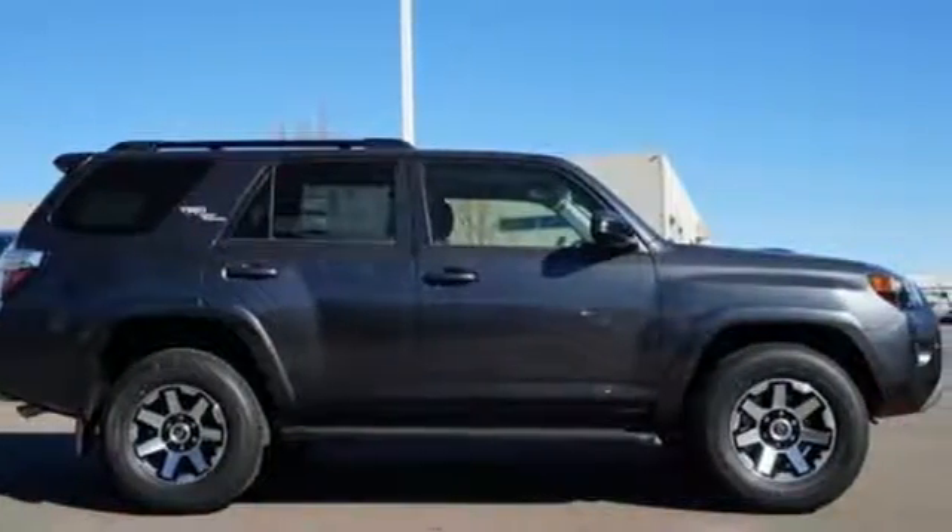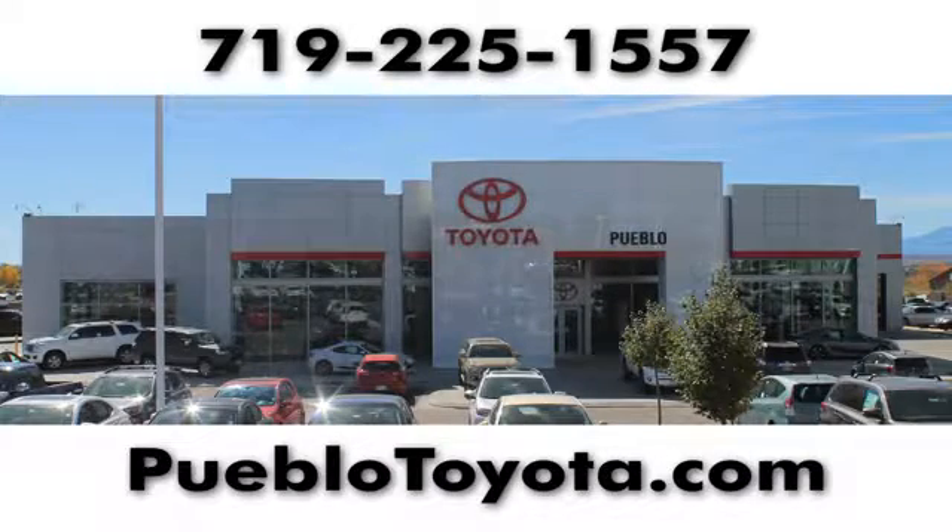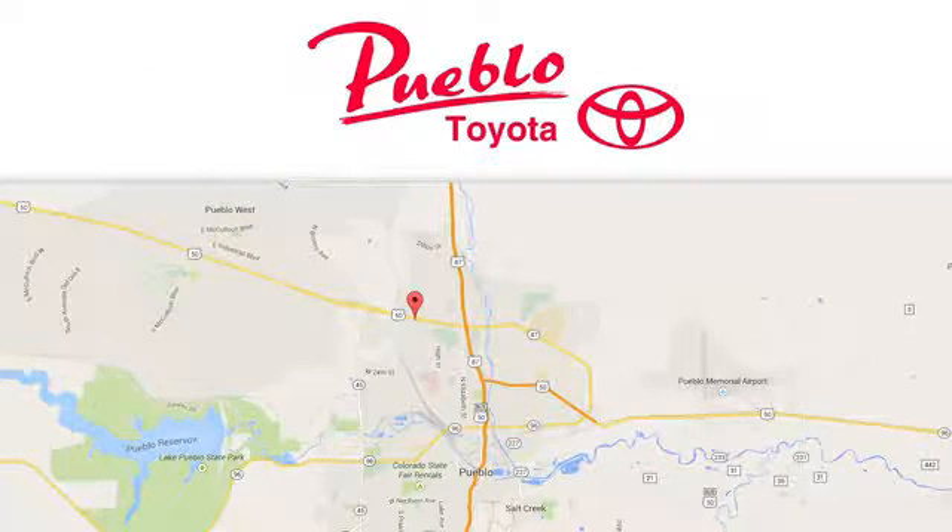Toyota. Stop in for a test drive and make it yours today. You'll find it all at Pueblo Toyota. Call, click, or stop in today. We're conveniently located at 2220 U.S. 50 West in Pueblo, Colorado.